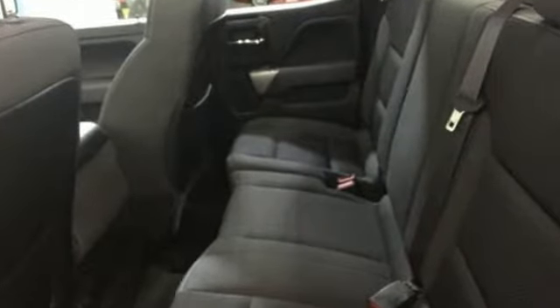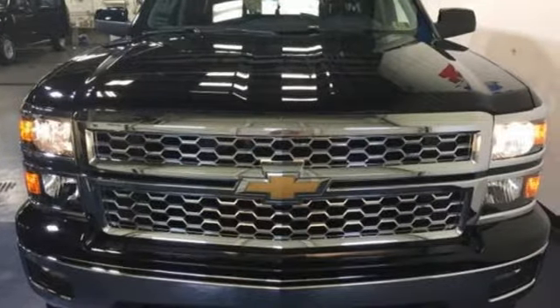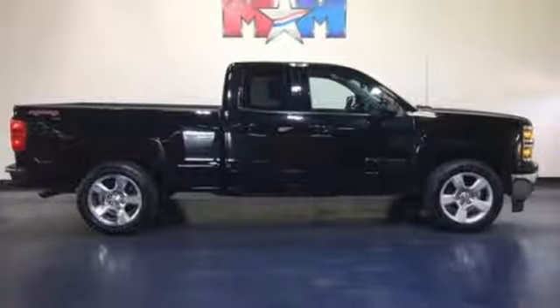Stabilitrack, electronic sway control, hill start assist, and an intelligent Ecotech 3 engine give you the tools to trailer efficiently and effectively. Inside you'll find a quiet, comfortable, and secure cabin.